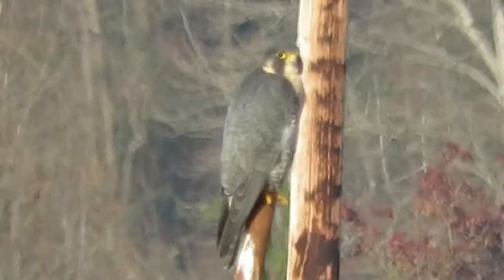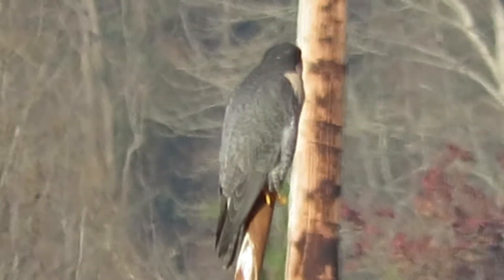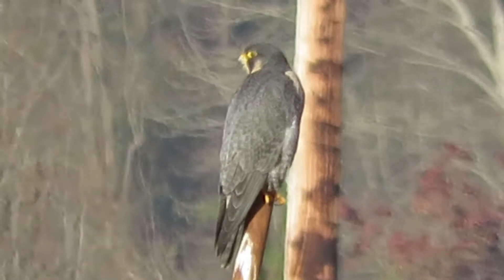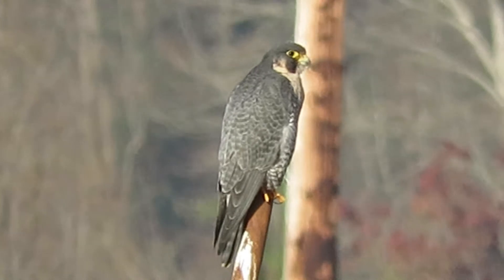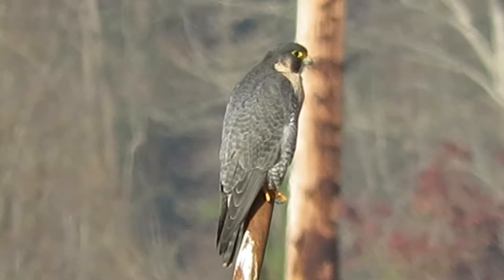Checking her crop out — looks like she may have had a little bit to eat. She's really looking, scanning to the left and the right. Hopefully we'll see her take off here. They're getting a good view of her. Look at that yellow around her eyes, my goodness.